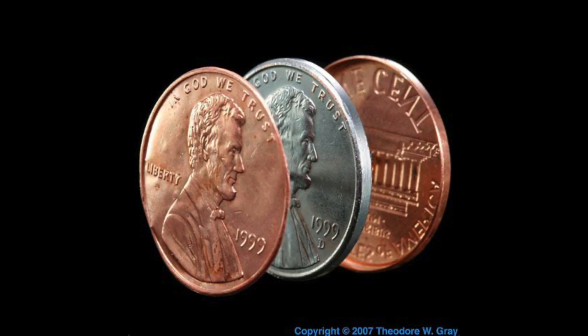Pennies and other American coins are little sandwiches of metal that are pressed together. Pennies have zinc on the inside and copper on the outside.